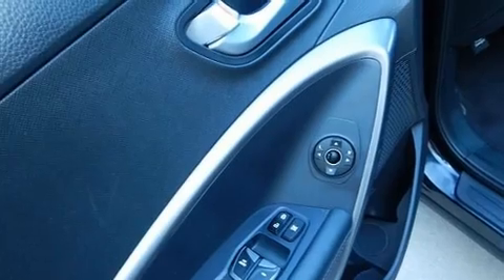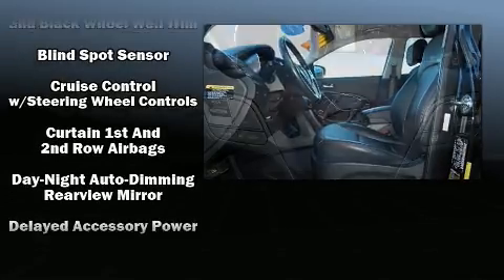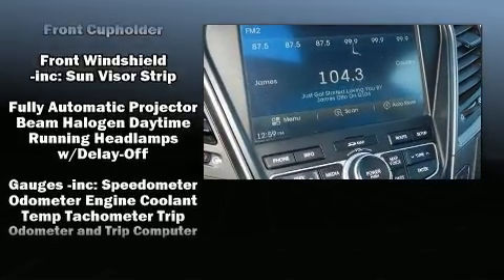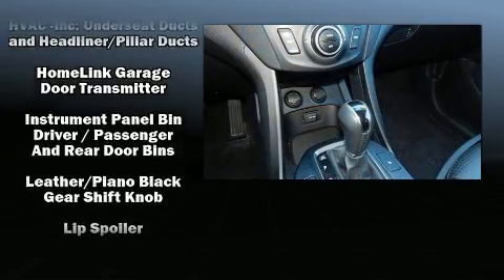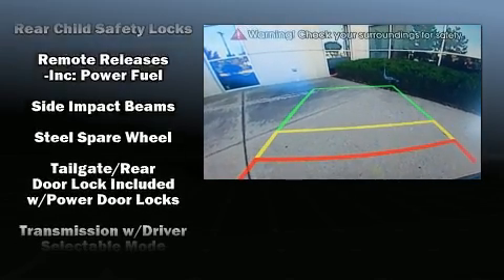Hyundai also prioritized safety and security by including dual front impact airbags with occupant sensing airbag, head curtain airbags, traction control, brake assist, an emergency communication system, and four-wheel disc brakes with ABS. With electronic stability control supplementing mechanical systems, you'll maintain precise command of the roadway.